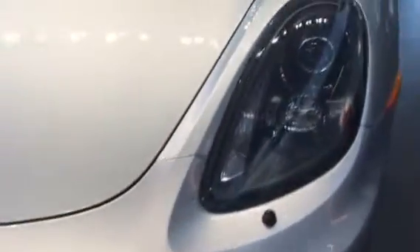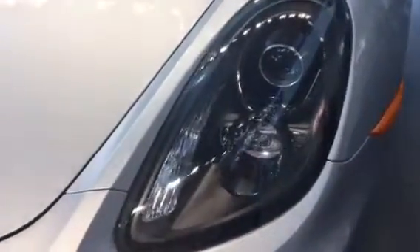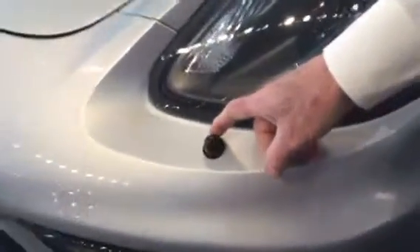This does have the headlights that actually will follow you around the corner, so you'll see where you're going as you turn a corner, and if you notice, even the black headlight washers on the car.